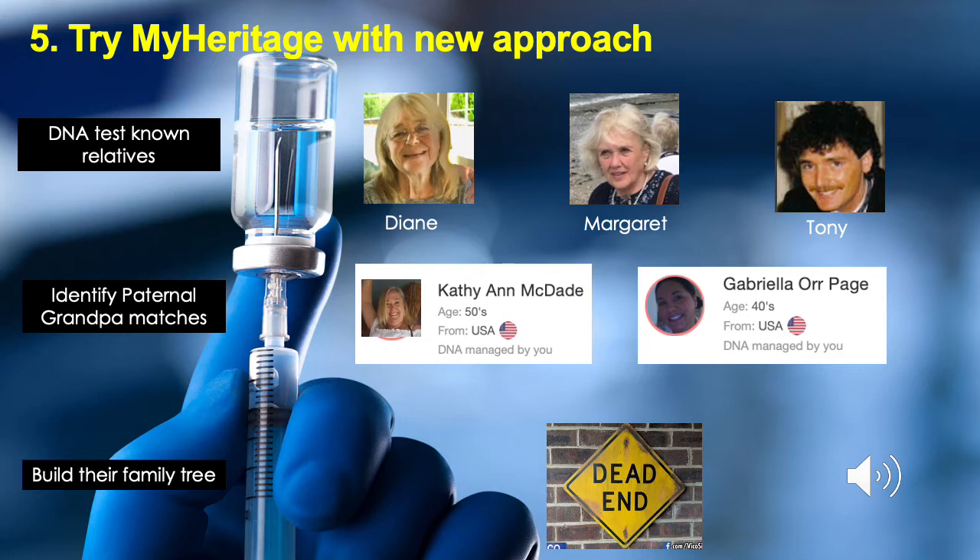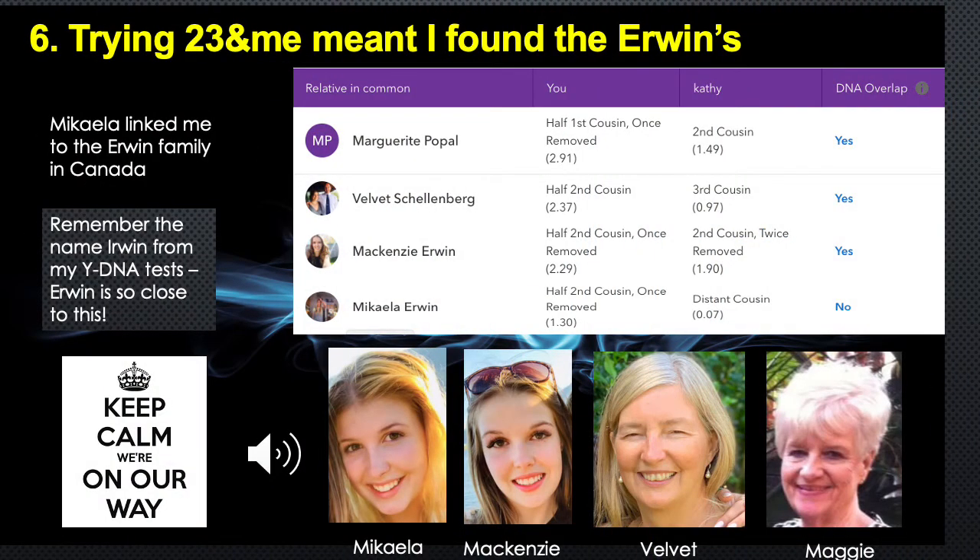I'd realised each new DNA site I joined introduced me to a new population of matches, so I did a 23andMe test. On DNA sites, you send a message to a match and hope for a reply. On 23andMe, Michaela replied and did lots of things to help me. She introduced me to her Aunt Velvet and her Great Aunt Maggie. They both had extensive family tree knowledge. I was now certain it was Irwin DNA I had inherited from my paternal grandpa. To get further, my paternal grandpa would need to have had more children and his grandchildren would have to have taken a DNA test on a site I was on, so this was extremely unlikely. However, it was always worth joining more DNA sites to see if I struck lucky.